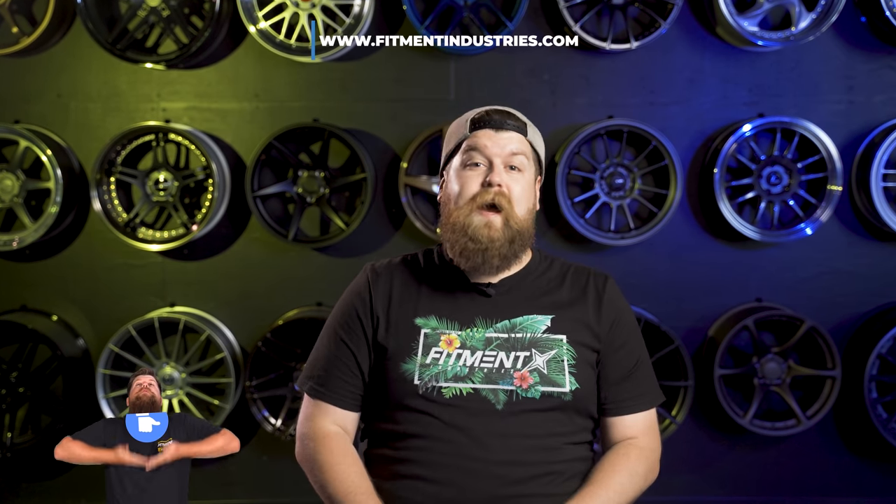But before we get into all of that, if you're new here, make sure to subscribe and give the video a thumbs up. And if you need anything — wheels, tires, or suspension — you know where to go: come see the experts at fitmentindustries.com.